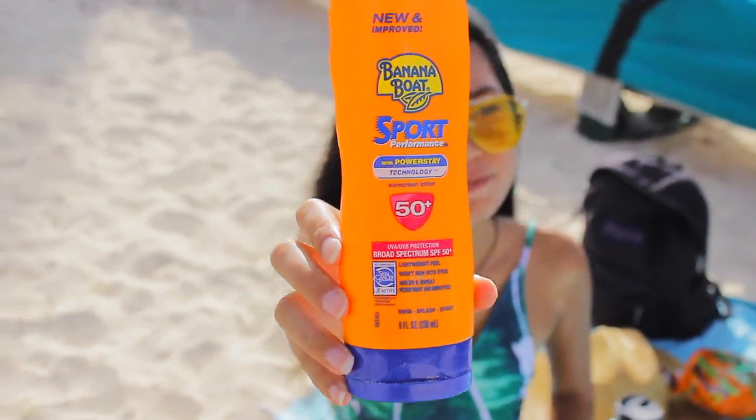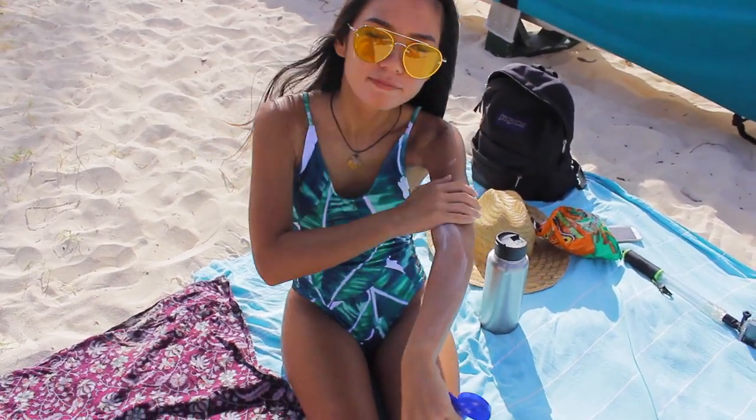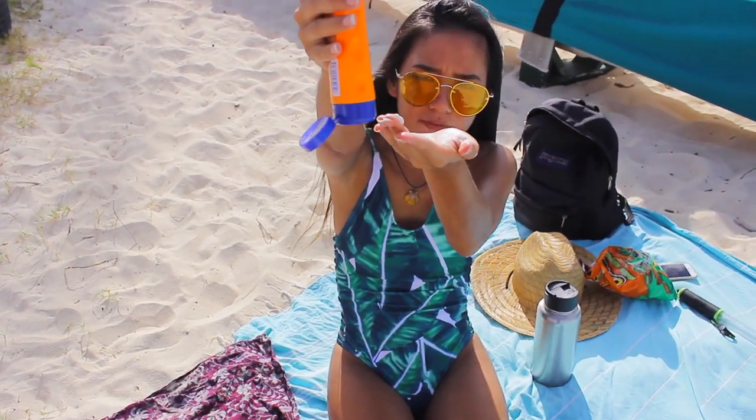The next thing that you need is very important and it is sunscreen — everyone needs sunscreen at the beach. You need to protect your skin. This is the one I've been using: it's just a Banana Boat 50+ SPF and I use this on my face and my body, and I use a lot of it.